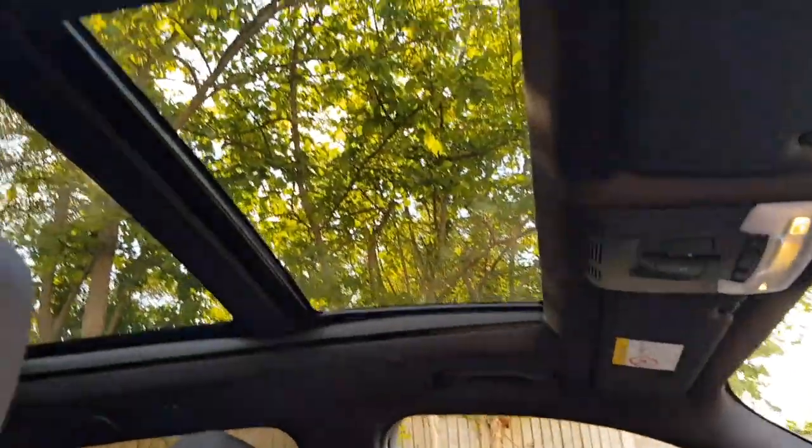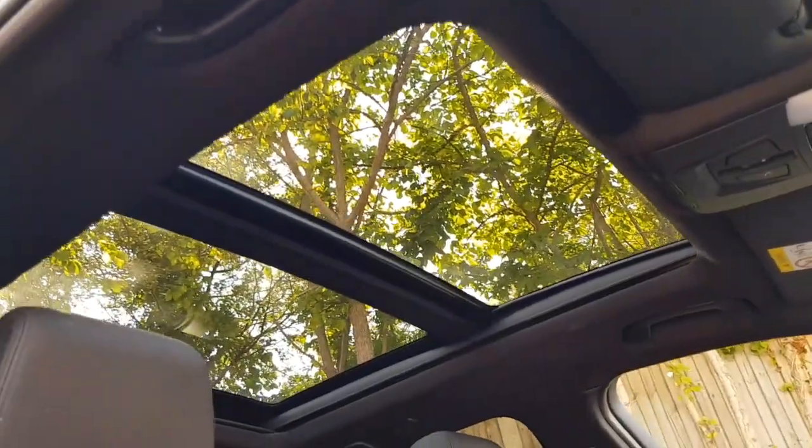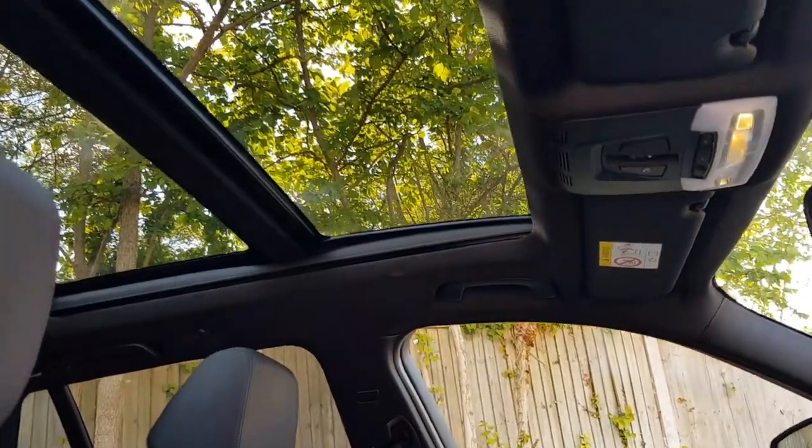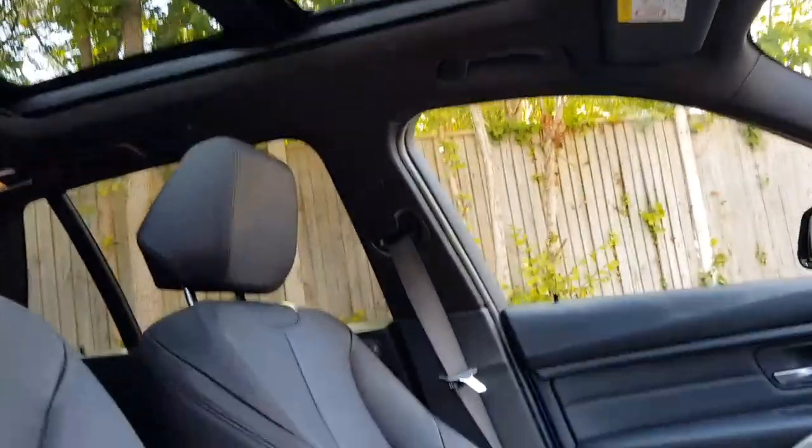The party piece — the full length panoramic sunroof with electric blind. That's a tilt and slide sunroof, and then the electric blind just pulls across from the top.